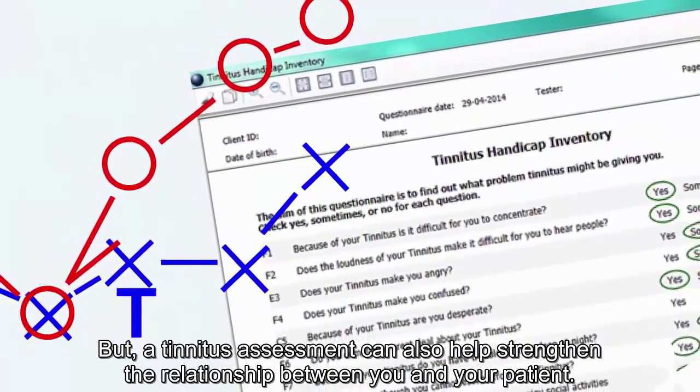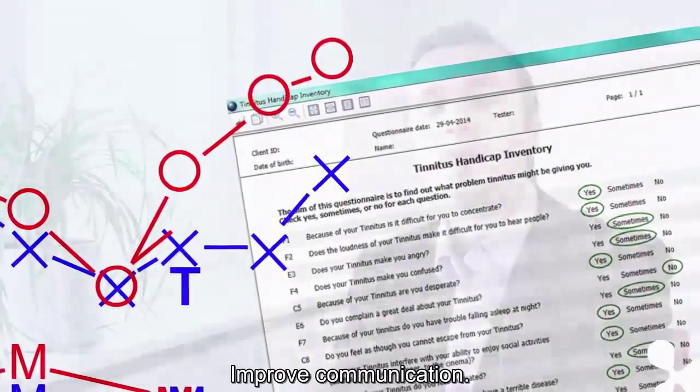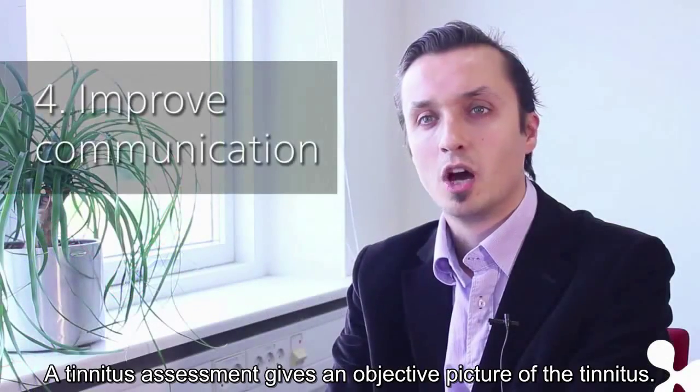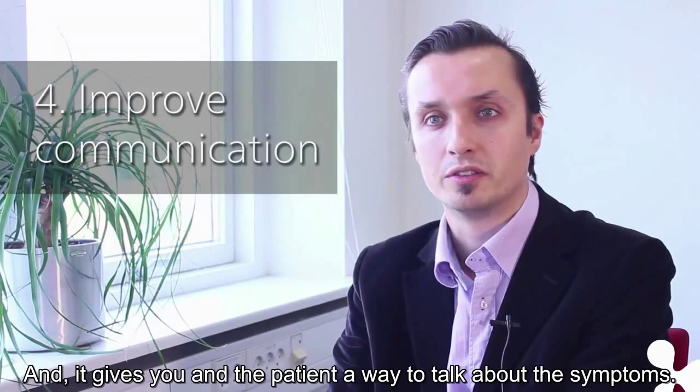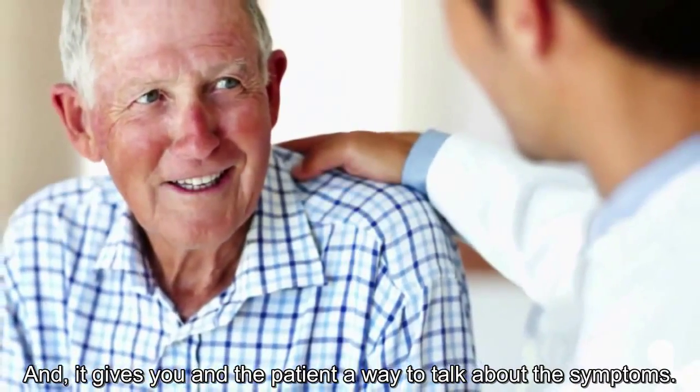A tinnitus assessment can also help strengthen the relationship between you and your patient. Improve communication. A tinnitus assessment gives an objective picture of the tinnitus and gives you and the patient a way to talk about the symptoms.